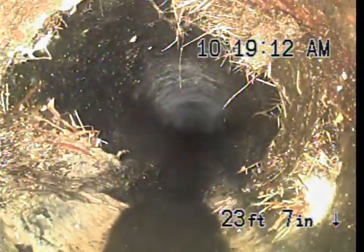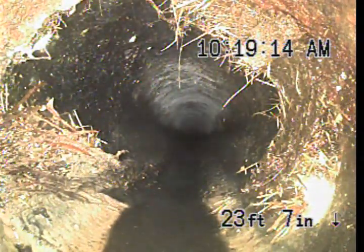We got another minor root intrusion right in here, but the line is still pretty well open. Now we are into the cast iron under the foundation of the home. Cast iron is a little on the rough side, but that's pretty well to be expected. Ultimately, the cast iron looks in pretty good shape.